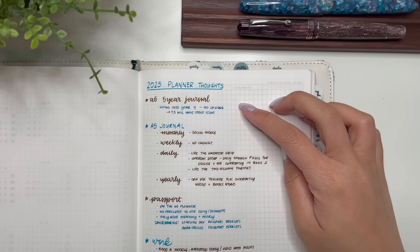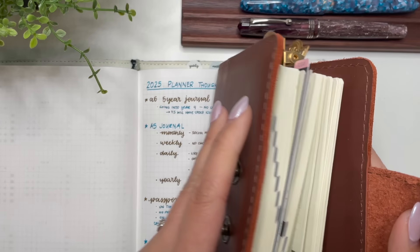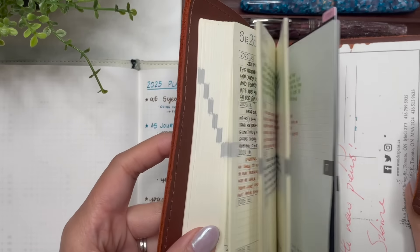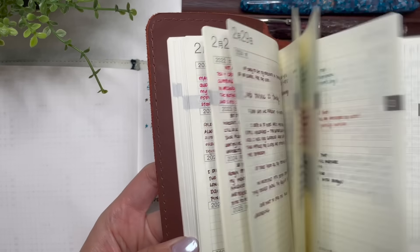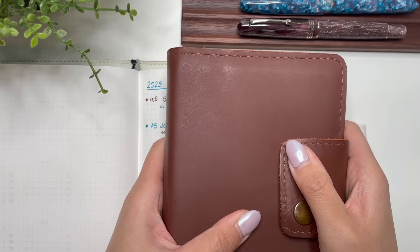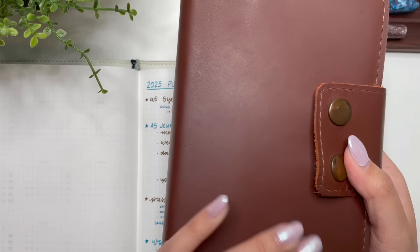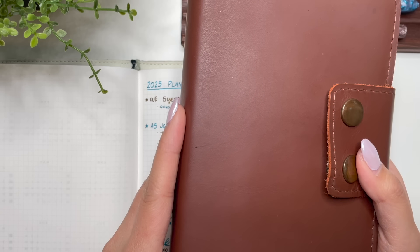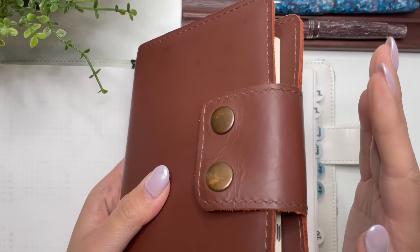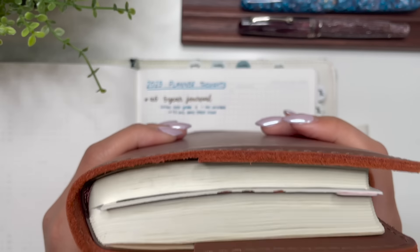The first thing I wrote down was my A6 five-year journal, which I have loved. This has been in use since 2022, and I am in my third year — it is working so well for me. I'm really loving it; I'm in a good rhythm with this. I do not need another five-year journal next year, so this will stay exactly the same. This cover I bought off Etsy from One Leather Market BC — I'll include a link in the description below. Because I only use pen in this, it's not going to get super fat or chunky, and I'm absolutely okay with that.